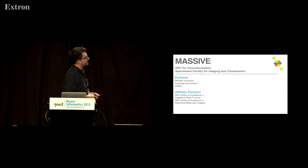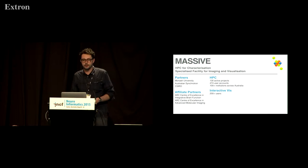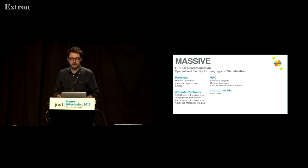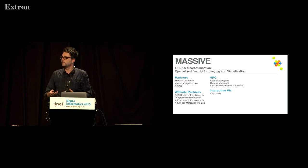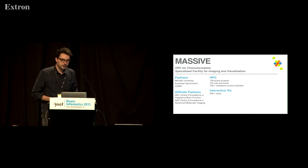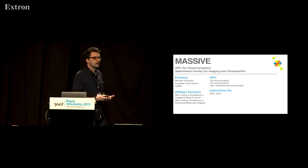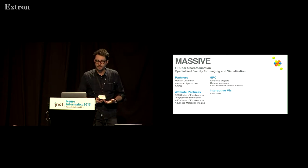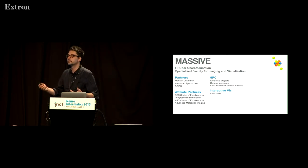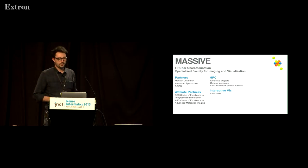Massive is a high-performance computing facility with partners including Monash, the Australian Synchrotron, CSIRO, and affiliate partners such as centres of excellence. It does a lot of regular compute, but it also has a number of special programs to make it as easy as possible for new users to use high-performance computing — particularly for a cohort of users who wouldn't otherwise use centralised compute — and to start using the powers of high-performance computing.